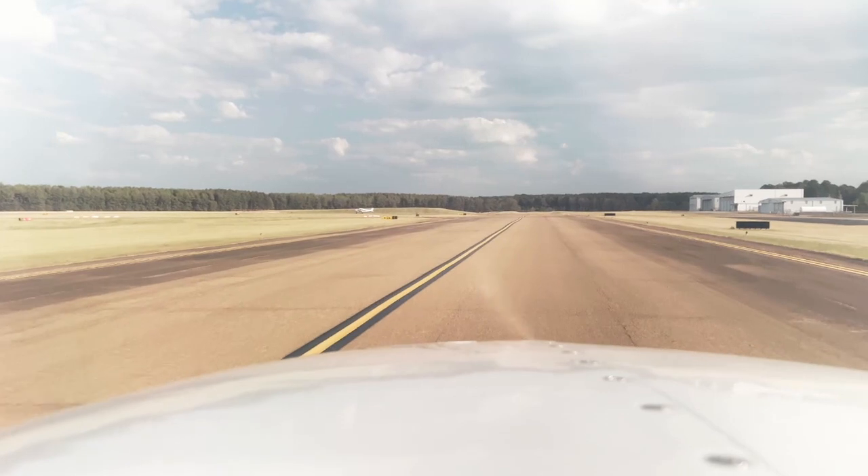6048 Quebec, Jackson Tower — turn right heading 010, runway 34 right, clear for takeoff.